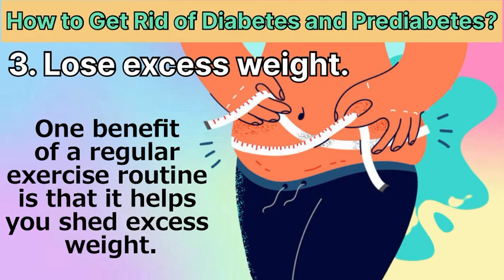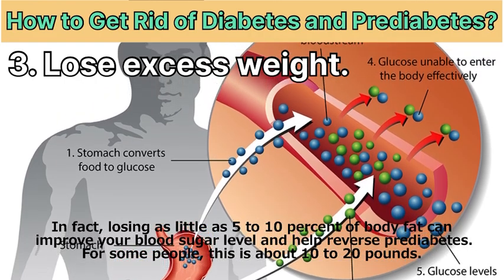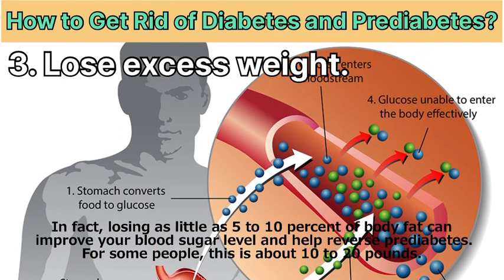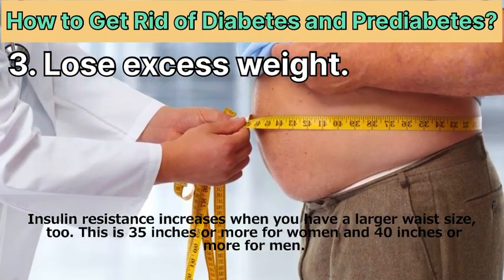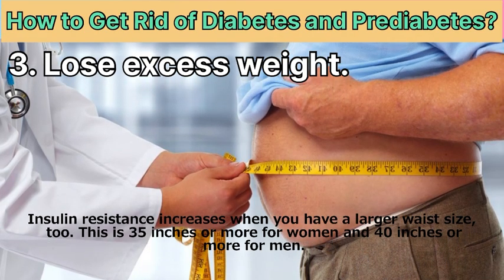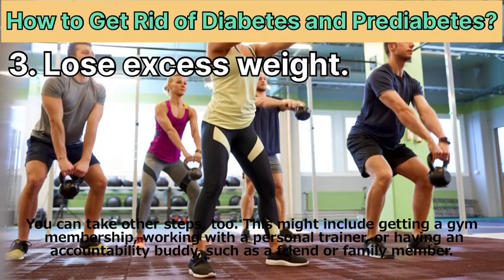Remedy 3: Lose excess weight. One benefit of a regular exercise routine is that it helps you shed excess weight. In fact, losing as little as 5 to 10 percent of body fat can improve your blood sugar level and help reverse pre-diabetes — for some people, that's about 10 to 20 pounds. Insulin resistance also increases when you have a larger waist size: 35 inches or more for women, 40 inches for men.